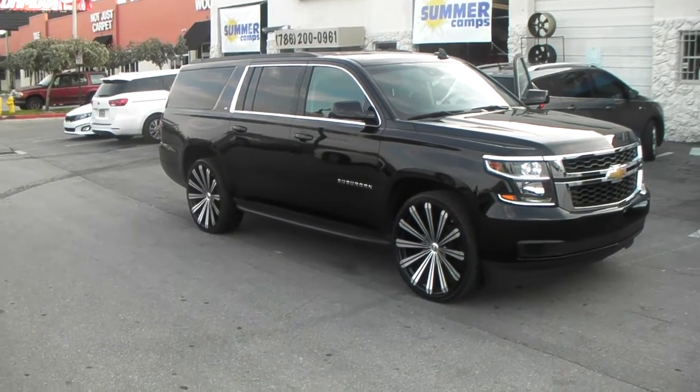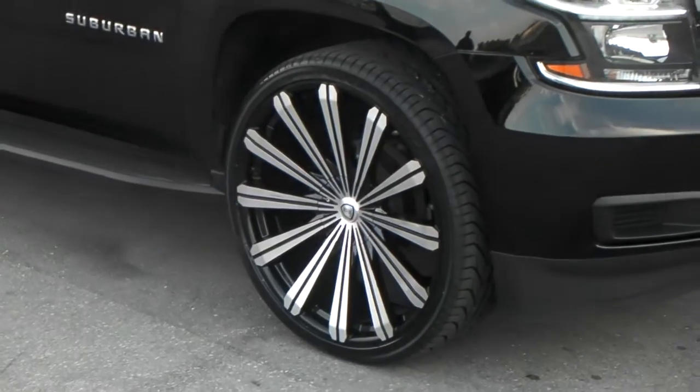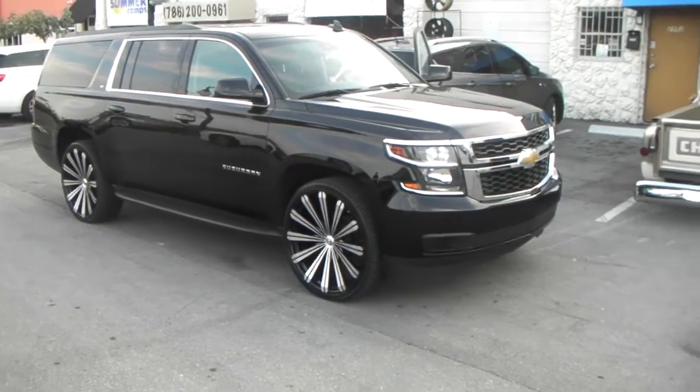Right now we're looking at a 2015 Chevy Suburban. Got the Borghini V18s in 26 inch, the 305/30-26. Nice looking machine with black wheels.